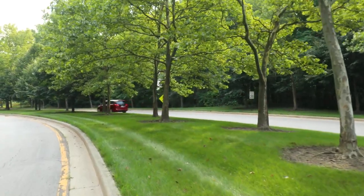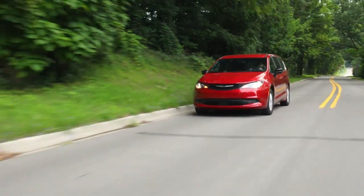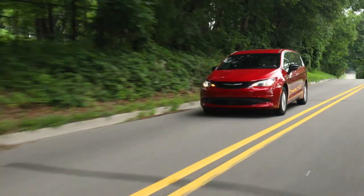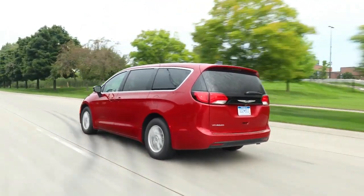The Voyager offers more than 32 cubic feet of interior cargo volume. The 2025 Chrysler Voyager will be available only in the Voyager LX trim level, with a choice of three exterior colors: Red Hot, Diamond Black, and Bright White.